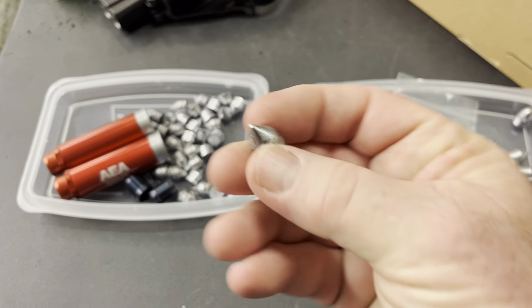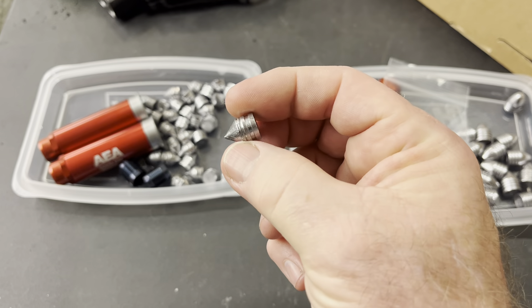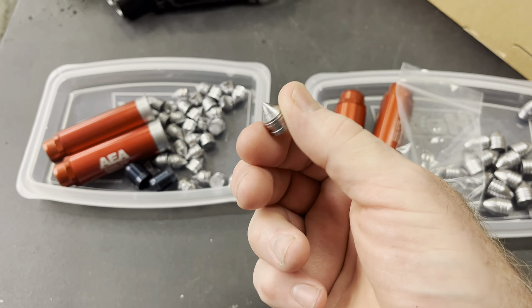For the 45, it'll come with my little pointed harpoon round. I think it's the best round I've used so far for the 45.